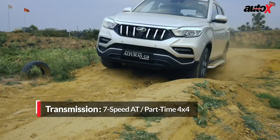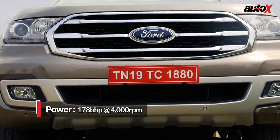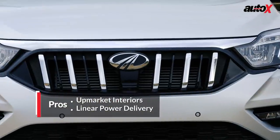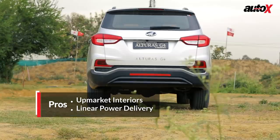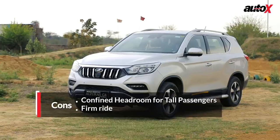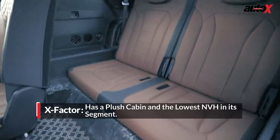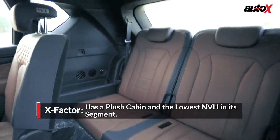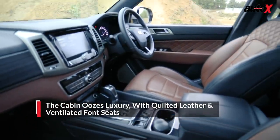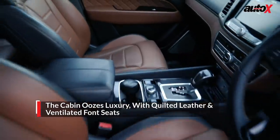The stiff suspension would be very uncomfortable for the passengers inside. Even though visually the Endeavour has an imposing road presence, it's the Alturas which is the longest, the widest, and the tallest SUV in this line-up. But the Alturas has a very unique problem: it has a high floor and a low roof, which means six-foot occupants run short of headroom, especially at the back.